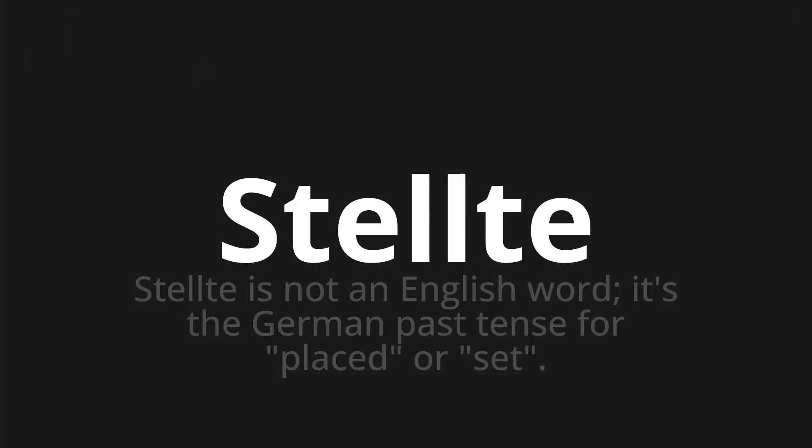Welcome to this pronunciation video. Today we will be focusing on a new word that you might find challenging or intriguing. So let's dive into today's word: Stelte — which is not an English word. It's the German past tense for 'placed' or 'set.'